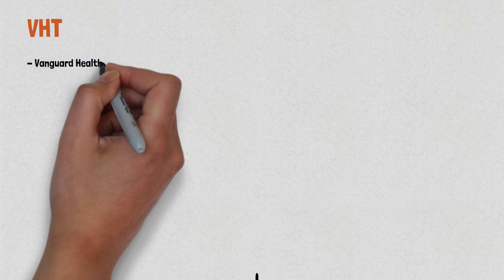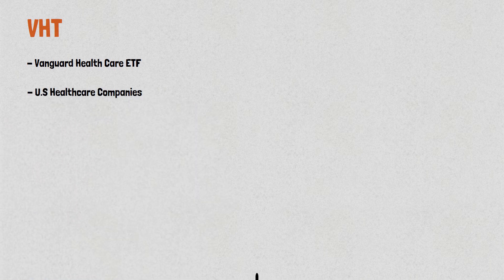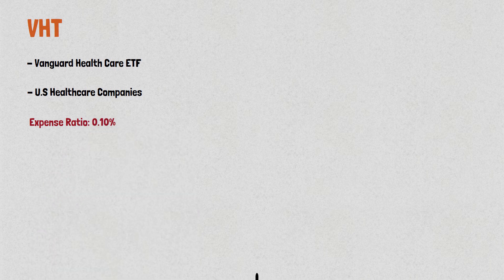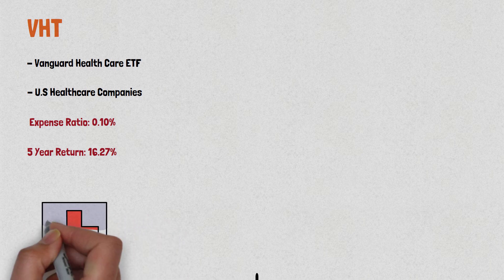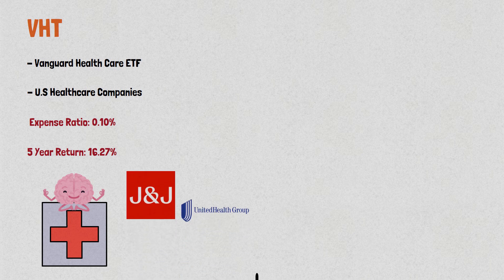Moving on to VHT, the Vanguard Healthcare ETF. It includes U.S. healthcare companies. VHT has a low expense ratio of 0.1% and has a 5-year return of 16.27%. This ETF is a good choice for investors who are looking at the healthcare sector, which has been one of the most stable and reliable sectors in recent years. VHT includes companies like Johnson & Johnson, UnitedHealth Group, and Pfizer, which are known for their stable earnings and dividends.